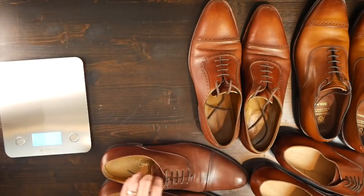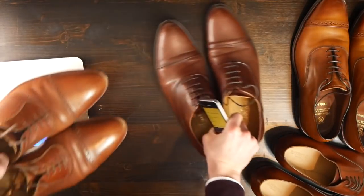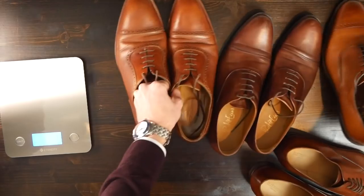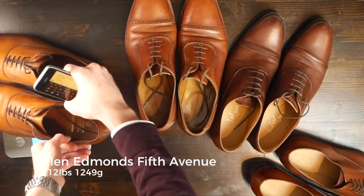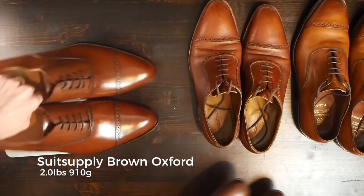First I wanted to get a weight difference. I don't think weight is an indicator of quality, but it does indicate the level of comfort you might have. The Paul Evans came in lightest at 1.14 pounds or 851 grams. The Beckett Simonon ones were 2.02 pounds or 969 grams. My Allen Edmonds Fifth Avenue came in at 2.12 pounds — very heavy, 1249 grams. The Suit Supply ones came right in the middle at 2.0 pounds, 910 grams.